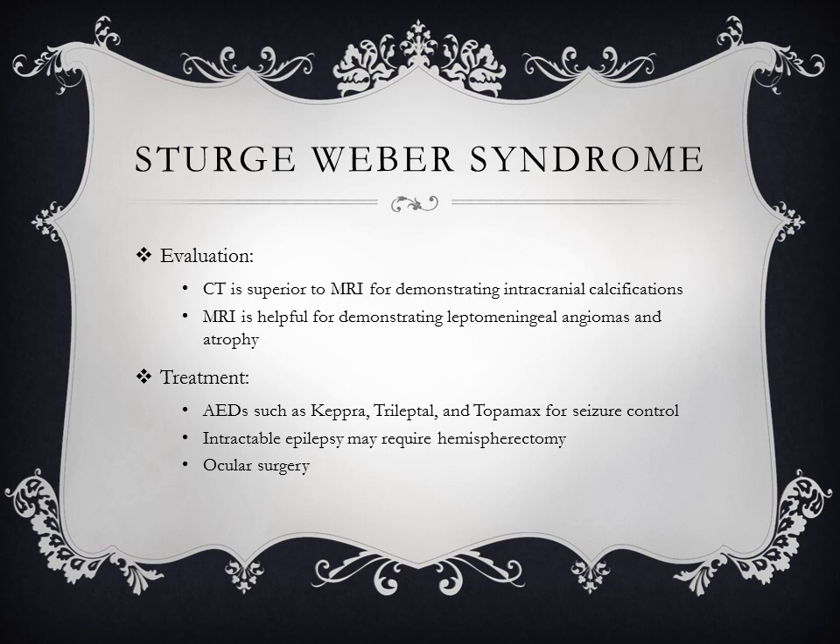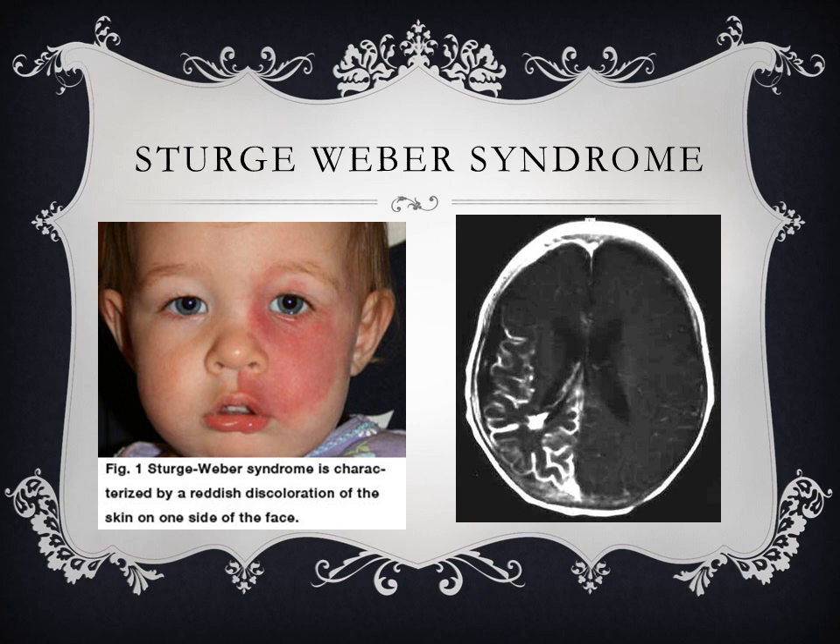Treatment includes seizure medications such as Keppra, Trileptal, and Topamax for seizure control. If they have intractable epilepsy, they may require a hemispherectomy to remove the affected side. Significant ocular difficulties may require ocular surgery. The baby on the left shows the typical facial feature with the port wine birthmark, and on the right you can see the typical brain findings discussed.